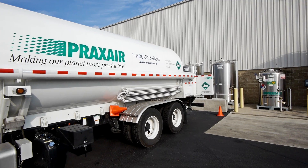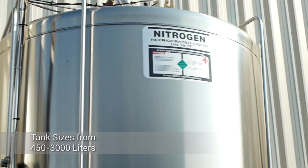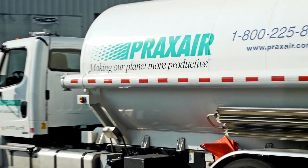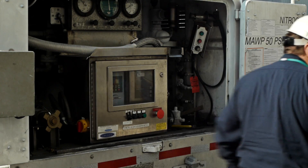Praxair's microbulk system begins with a permanently installed stainless steel liquid storage tank at your facility. These microbulk tanks are available in a number of sizes and can be installed indoors or outdoors. Each tank is optimized for on-site filling with outside access, allowing Praxair to easily refill your tank and ensure consistent product levels.